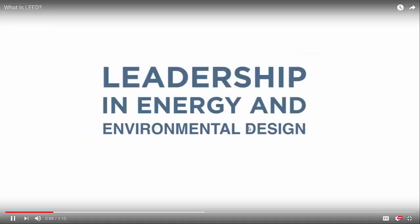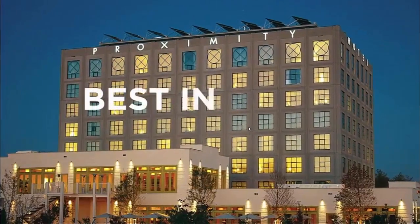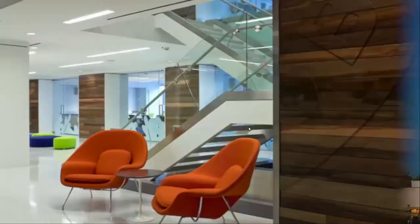LEED, or Leadership in Energy and Environmental Design, is a green building certification program that recognizes best-in-class building strategies and practices across the globe.